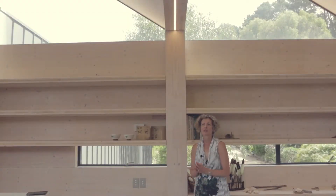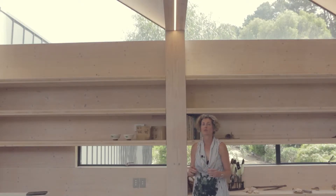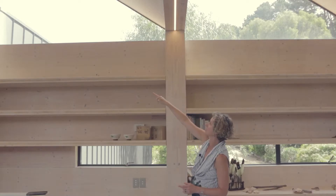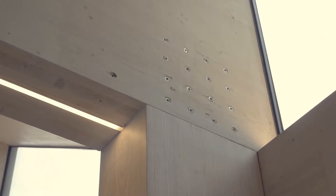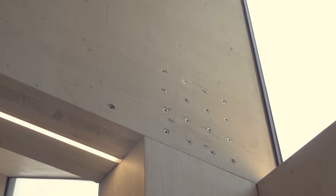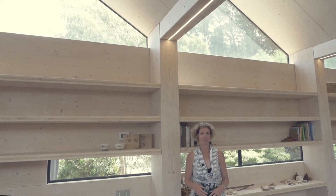One thing we really love to do is integrate the lighting into the structure so as not to distract from the overall architectural form. Here you can see how the LED strips have been routed into the ceiling beams, and also at the top of these wall beams to up-light the ceiling. What really resonates is the overall structure rather than any decorative elements in the space.